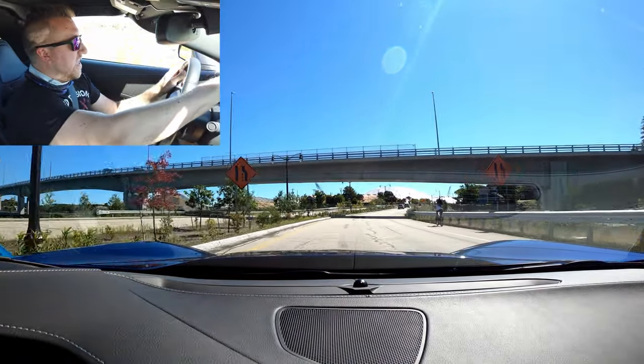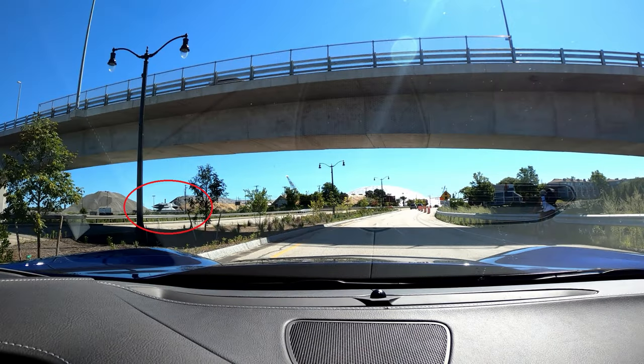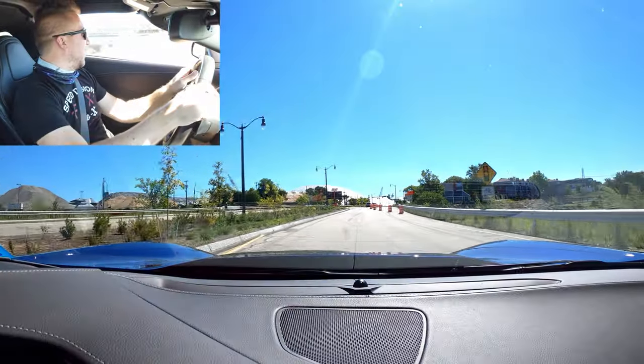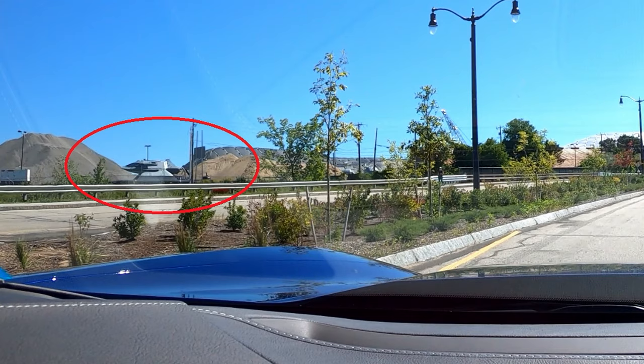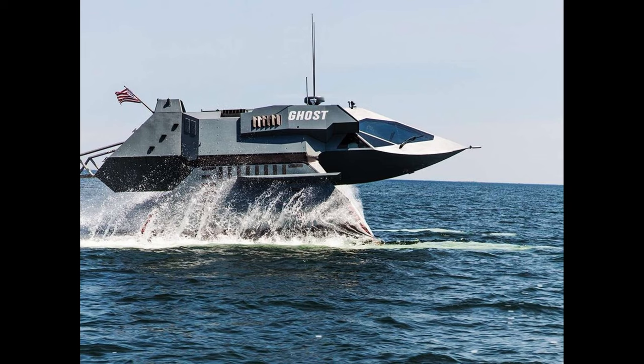On the left here is a ship called The Ghost, and it's one of the most advanced Navy test ships the Navy has ever tested. Not sure why it's just sitting there in the middle of Portsmouth, New Hampshire.